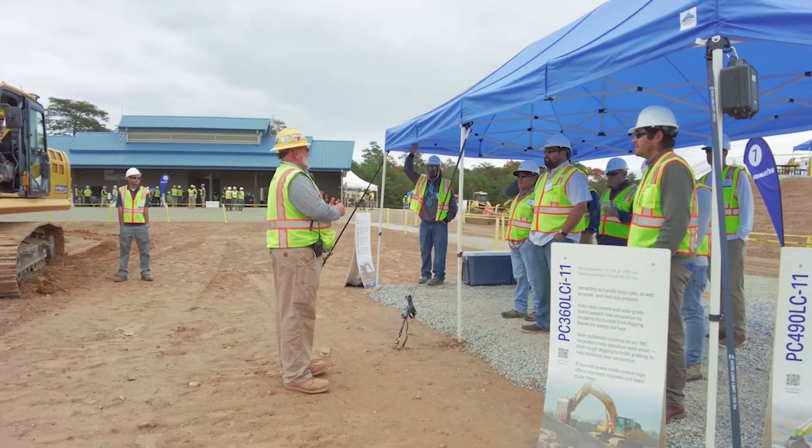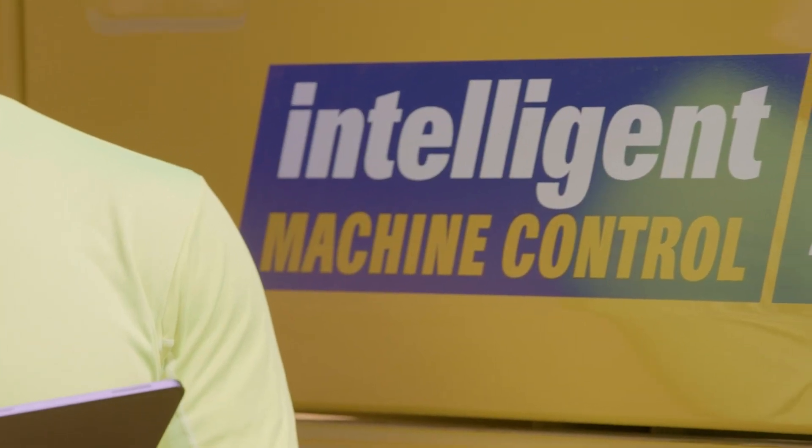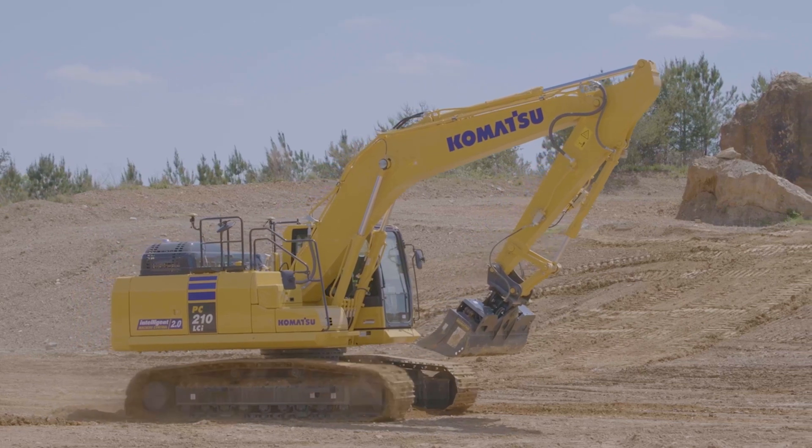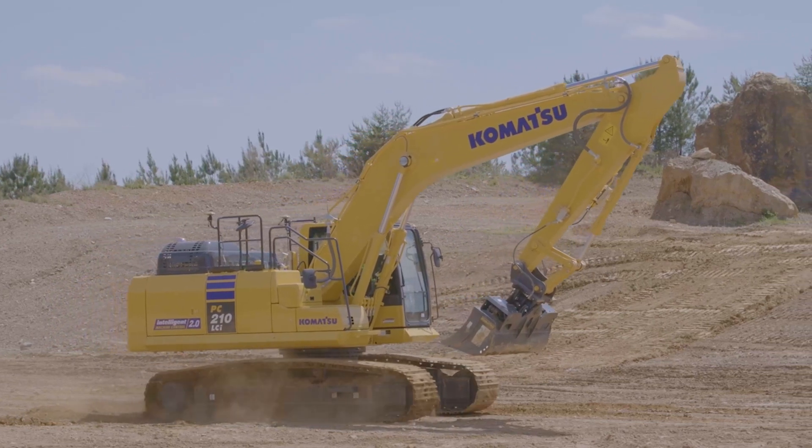When Komatsu released the IMC machine in 2013, it was groundbreaking for a couple of different reasons. And since then, we've added a whole fleet of dozers and excavators.